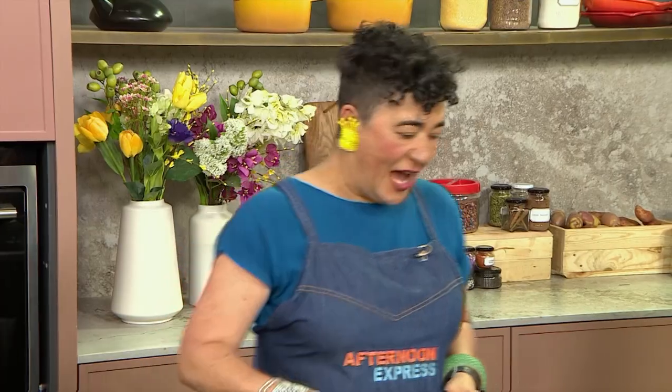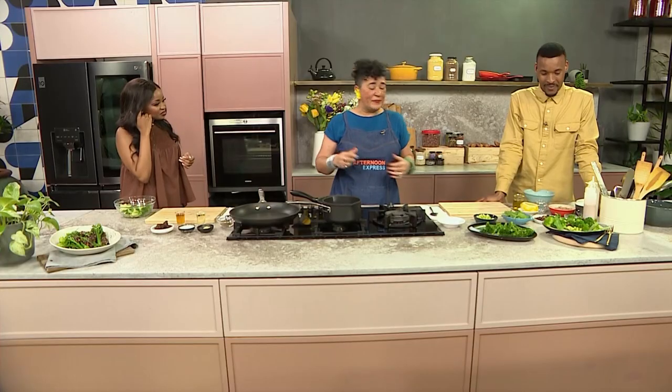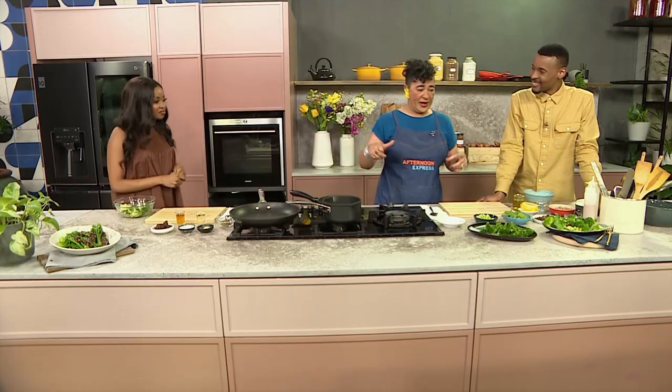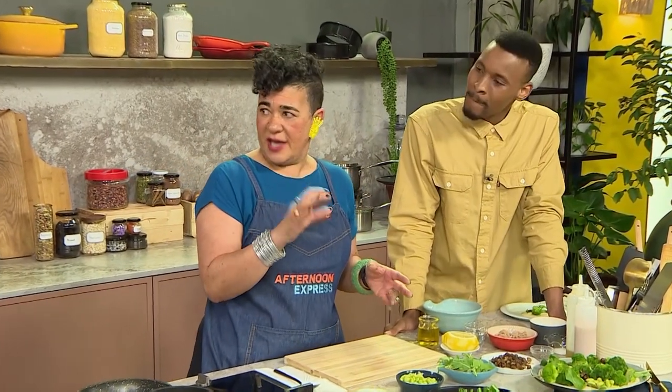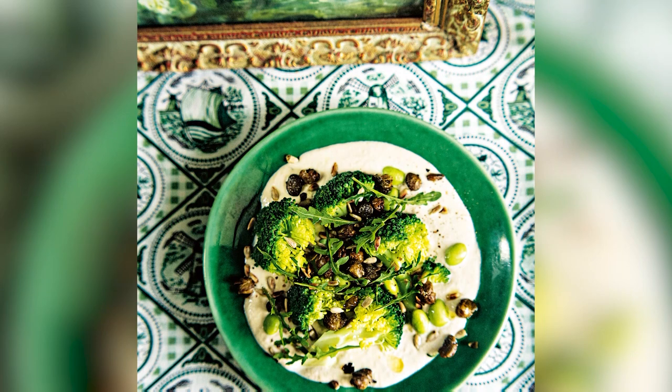I love broccoli — I love a brassica. There's not a brassica that I don't love, and broccoli is green and wonderful. We're going to do such cool things with it right now. The first salad we're going to make is broccoli tonato. Tonato is a tuna caper mayonnaise — a great salad if you want to impress people.